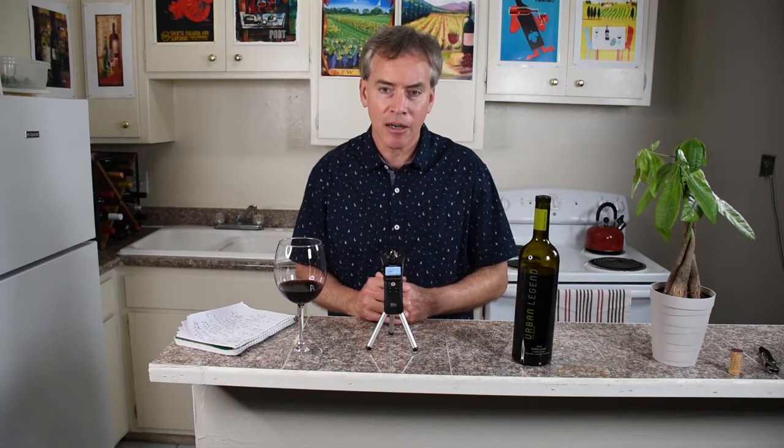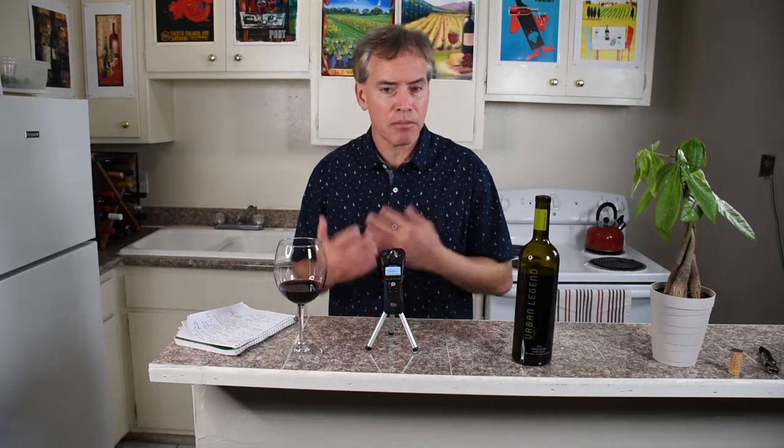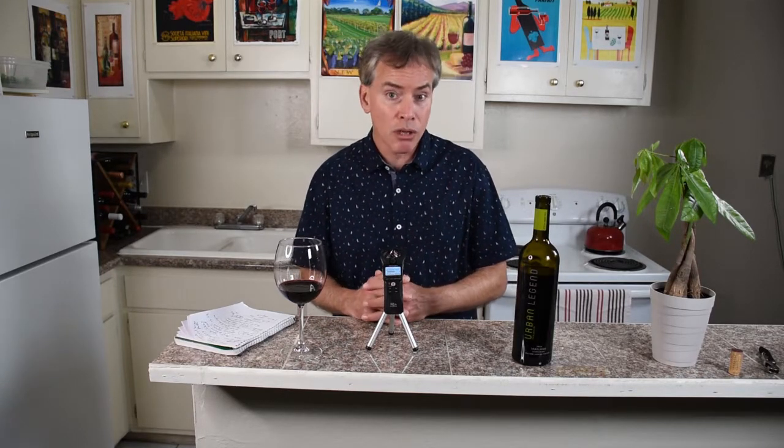And this is a full throttle wine. Big structure, big tannic structure, really kind of young actually. A little bit maybe too much oak at this point in time. Kind of a sweet, almost like a vanilla, but more subdued. It does see 16 months in oak — one, two and three year old barrels.